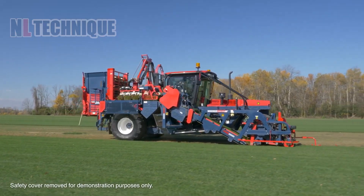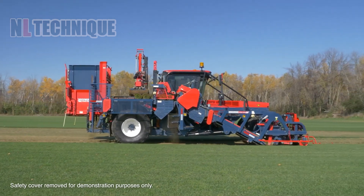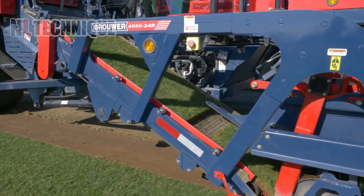State-of-the-art technology has resulted in this compact sod harvester that's capable of producing pallets after pallets of small rolls.